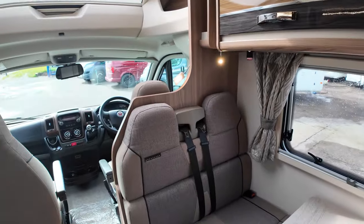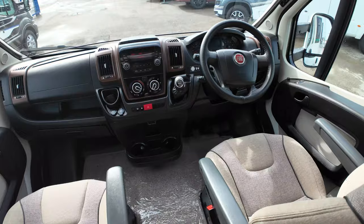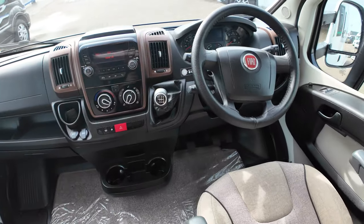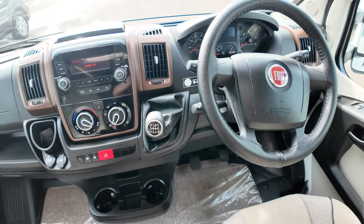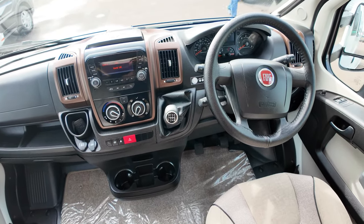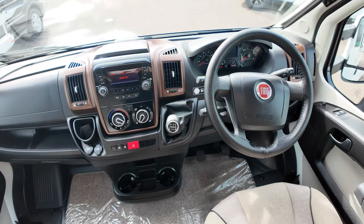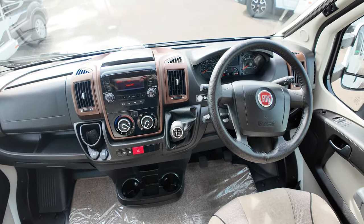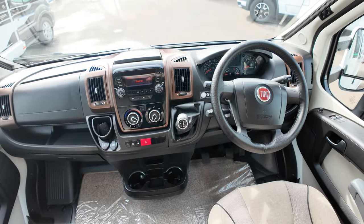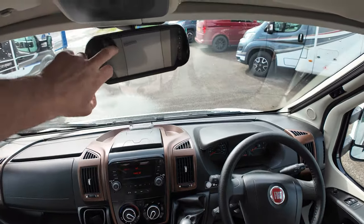Let's talk about the vehicle. The motorhome itself is a Fiat Ducato — a 2.3 litre engine, six speed manual. On here you've got cruise control and air conditioning at the front. You've got a radio, Bluetooth enabled for phone calls and streaming music, and a reverse camera up at the top in that monitor just there.